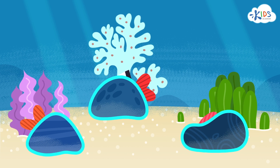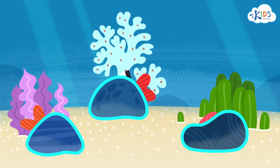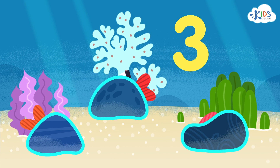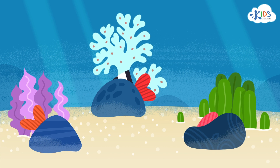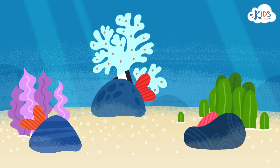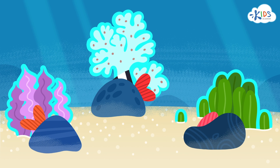Number three. We can see three stones on the sand. Their quantity is shown with the number three. There are some sea plants growing next to the stones. There are three of them too. Their quantity is also shown with the number three.